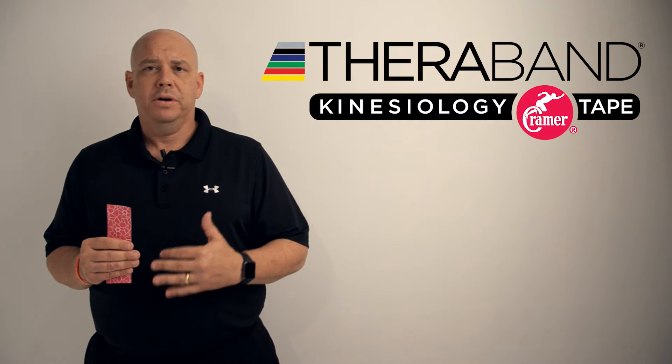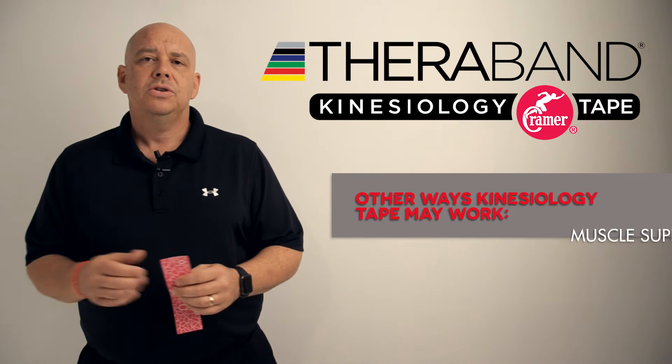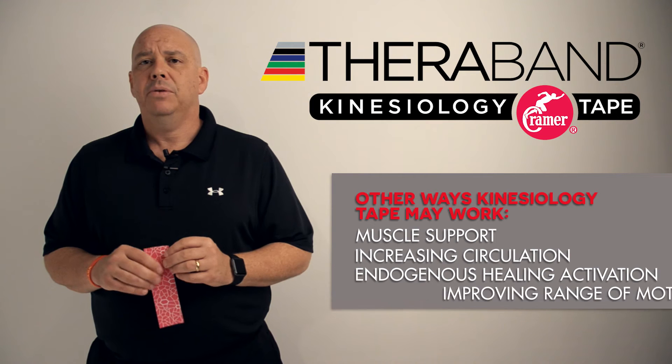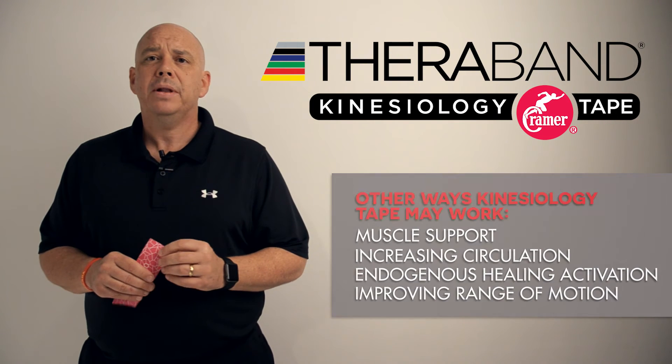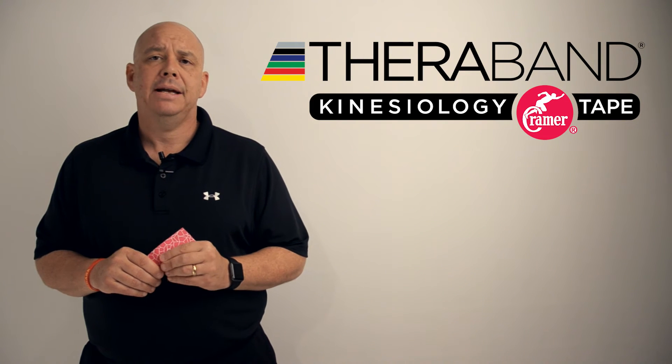There are other theories of how tape works, such as changing muscle activation or increasing circulation, but those have not been adequately researched or shown to be true or false, so we really can't say for sure if that's exactly what's happening with kinesiology tape.